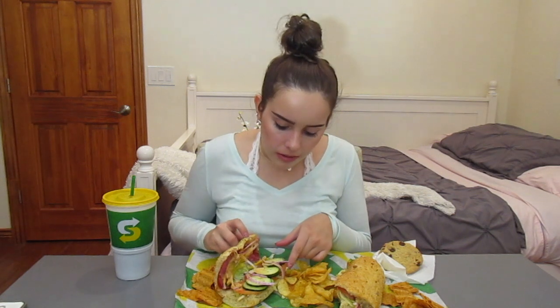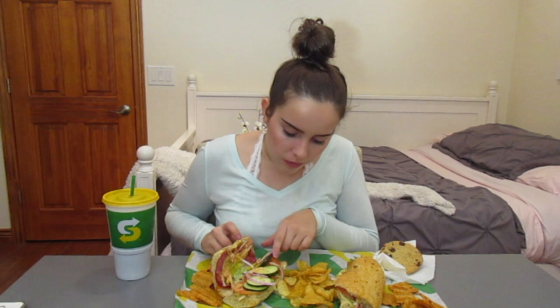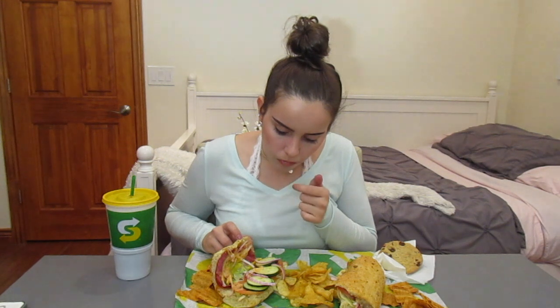So guys, I have my whole set up. I got my two sandwiches. This is a BMT with cucumber, onion, tomato, lettuce, pepperoncinis, provolone, and chipotle. And then the different meats that come on a BMT.